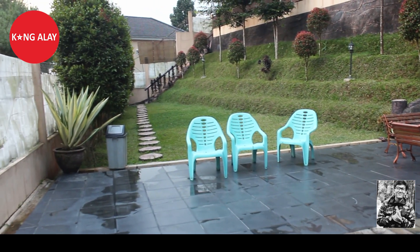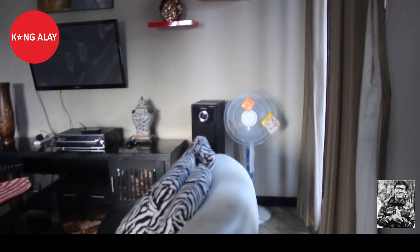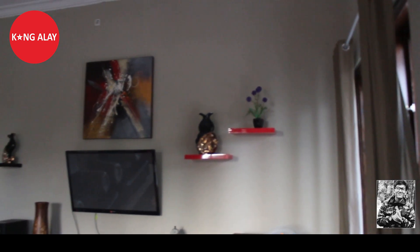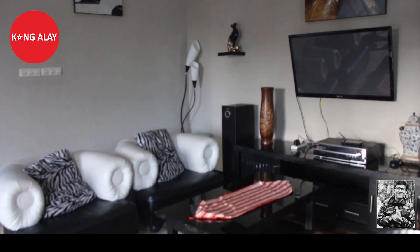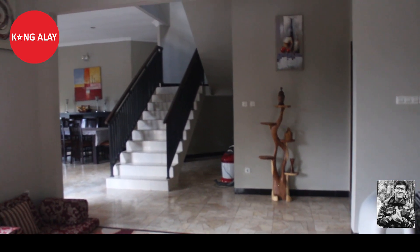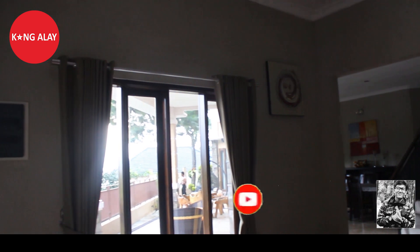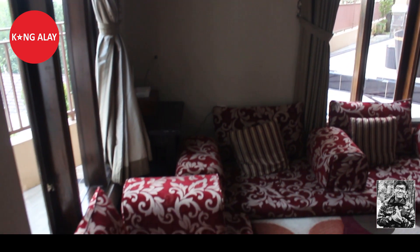Di dalam ruangan sudah tersedia sofa-sofa yang mewah dalam keadaan bersih. Fasilitas lainnya seperti TV, akses wifi, serta peralatan karaoke. Di sini juga tersedia meja dan tempat lesehan. Ruangan ini bisa digunakan untuk berkumpul bersama keluarga. Di dalam ruangan ini juga dilengkapi dengan lukisan serta barang-barang antik yang membuat ruangan semakin terlihat menarik.